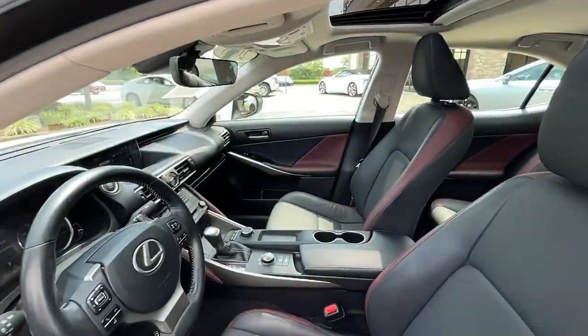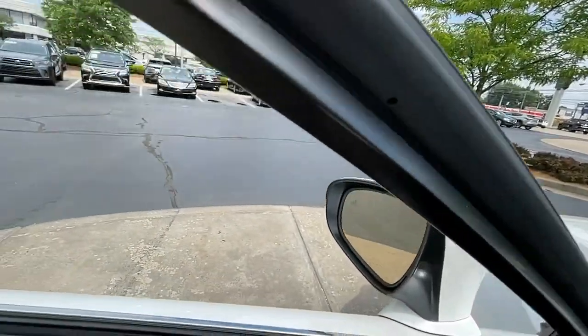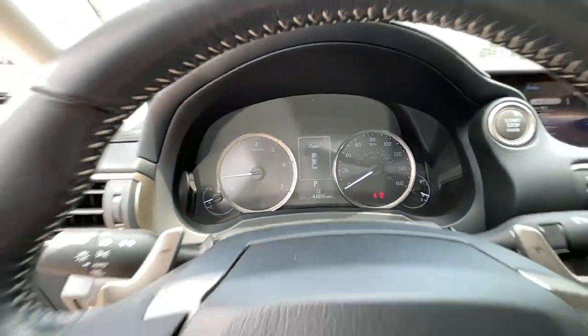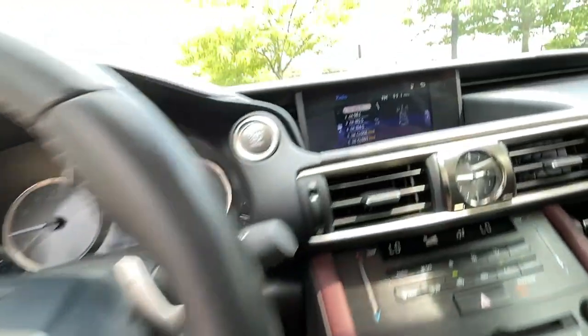These are just some of the great options this vehicle comes with: heated driver's seat, keyless entry, iPod, MP3 input, satellite radio, lane-keeping assist, keyless start, heated mirrors, fog lamps, cooled driver's seat, and power passenger seat.